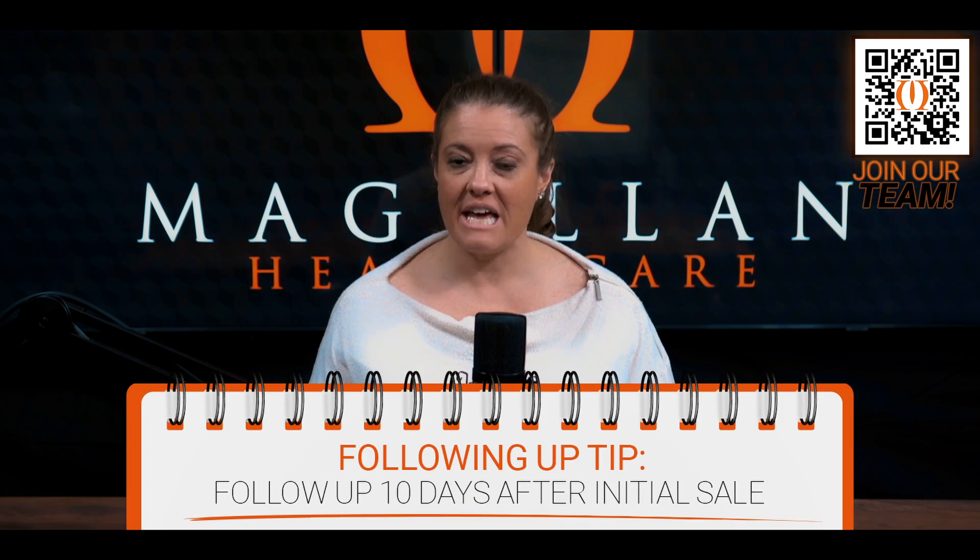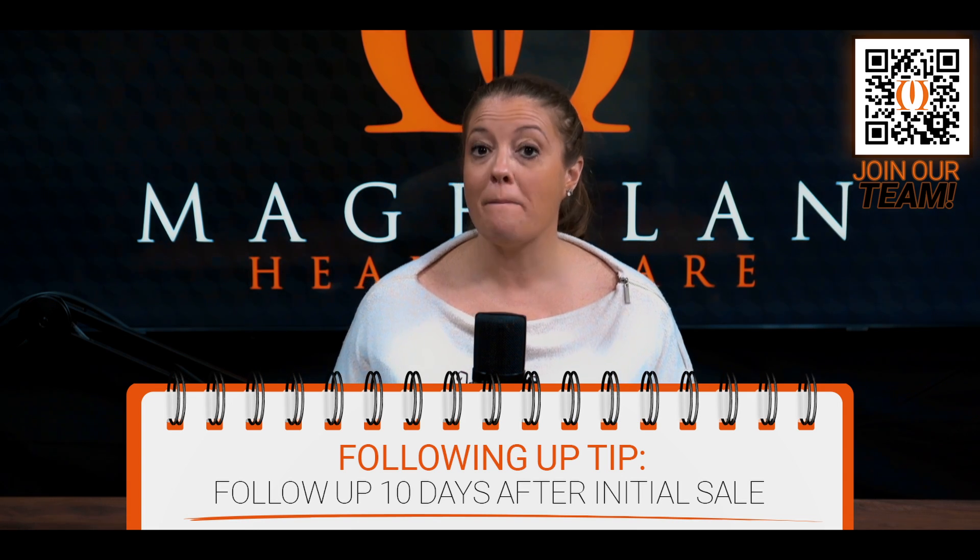There are several different ways that you can do this follow-up, but we want to make sure that you have the best practices possible. At Magellan Healthcare, we've come up with a client retention follow-up process that we feel really works. When you first complete an initial sale with the client, you're going to want to follow up 10 days after to see if they have any questions and if they received their documentation by email or mail yet.